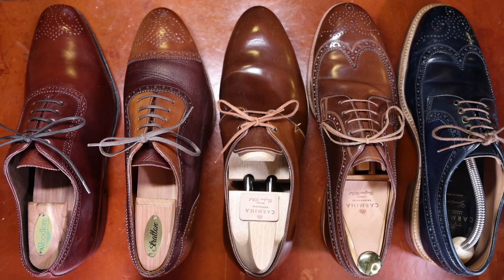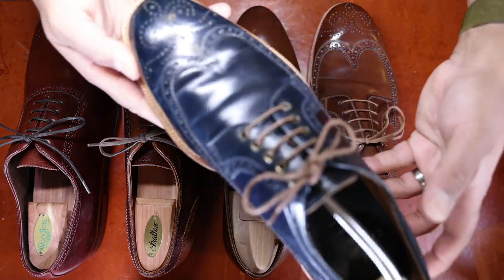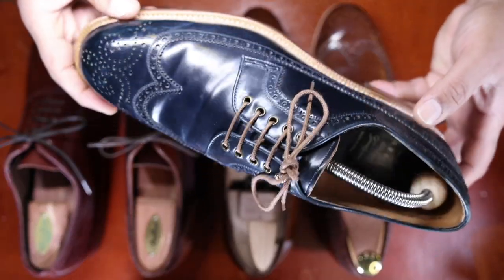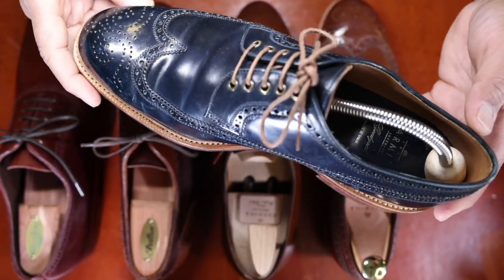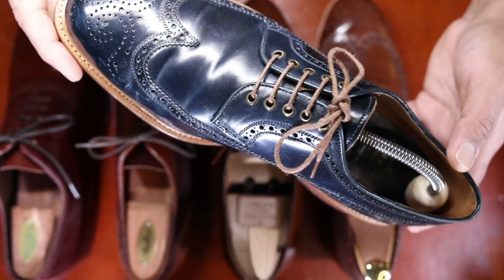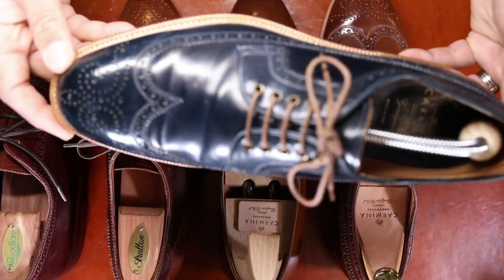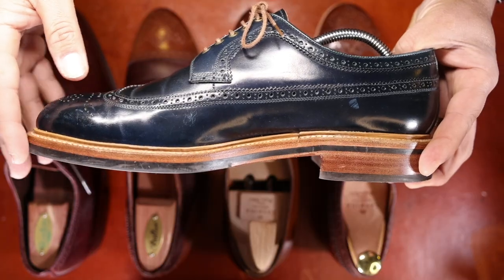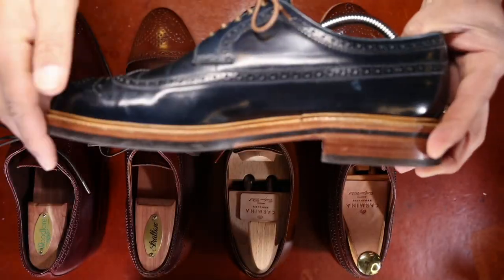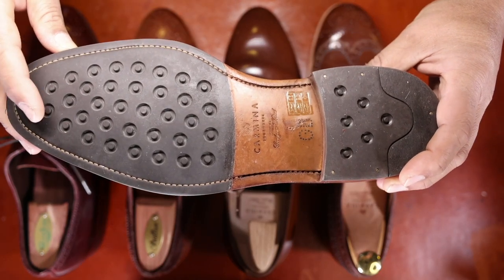As you can see, these two pairs are long wing bluchers — heavily brogued, open lace system derbies. Let's start with this one. This is the long wing blucher built on the Oscar last, which is a more rounded toe last, really well suited to this particular model. You can see the contrast natural edge dressing and Carmina's proprietary studded rubber sole.